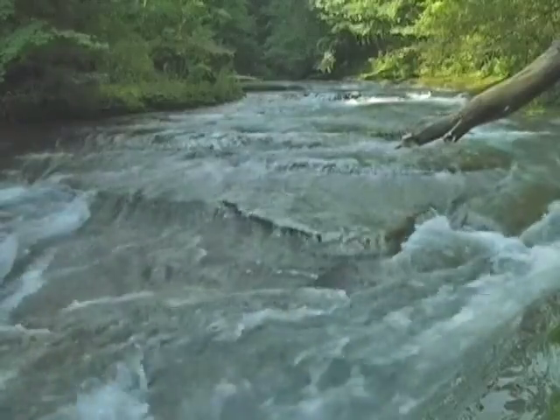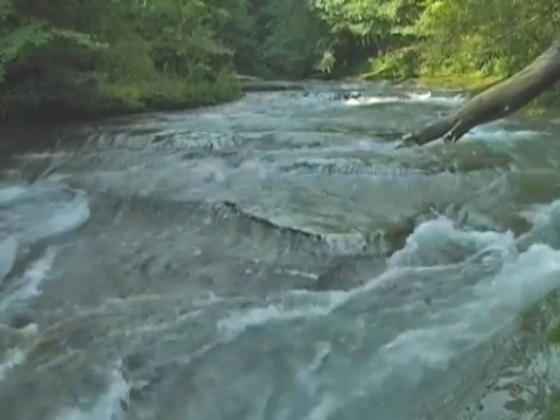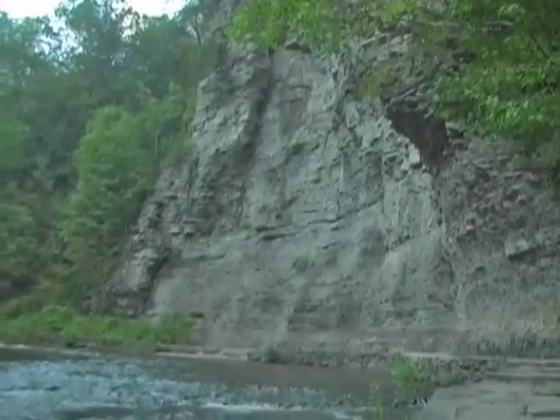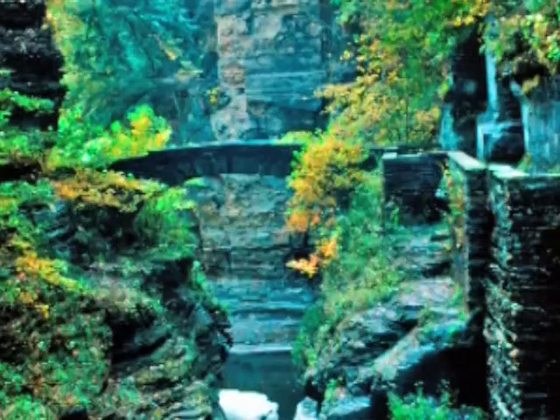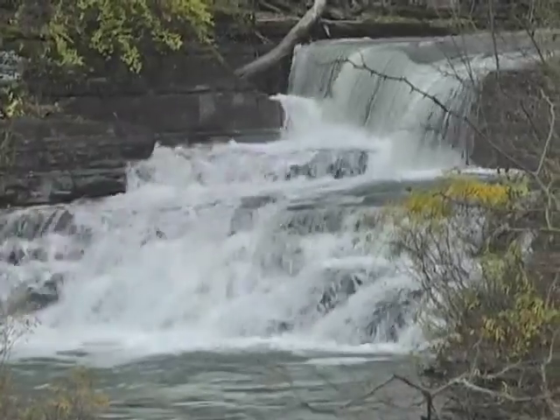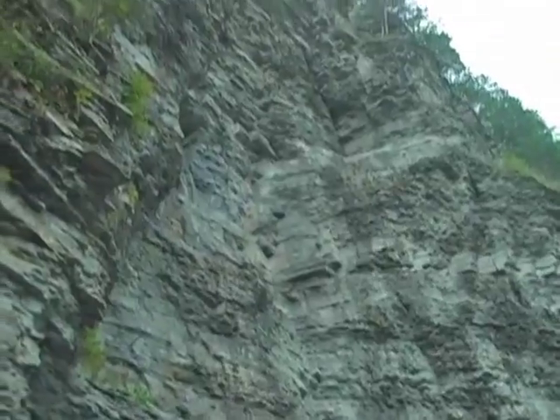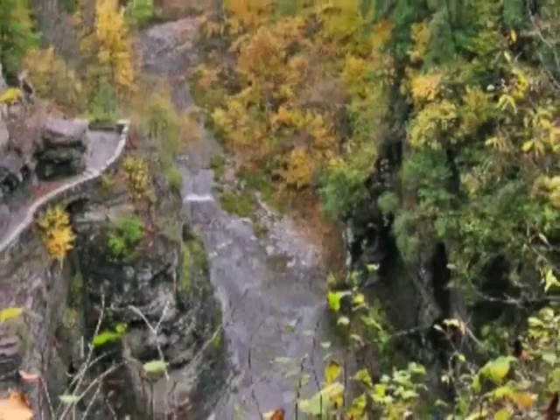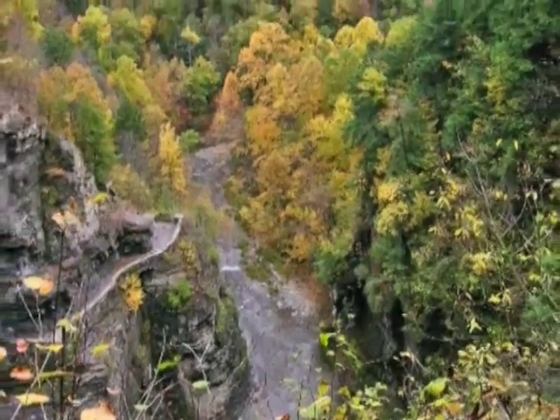Enfield Creek is the main stream that runs through Robert H. Truman State Park. Enfield Creek's valley is rugged and charming. There are waterfalls, high cliffs, and even lush forests. This beautiful little canyon is known as Enfield Glen.